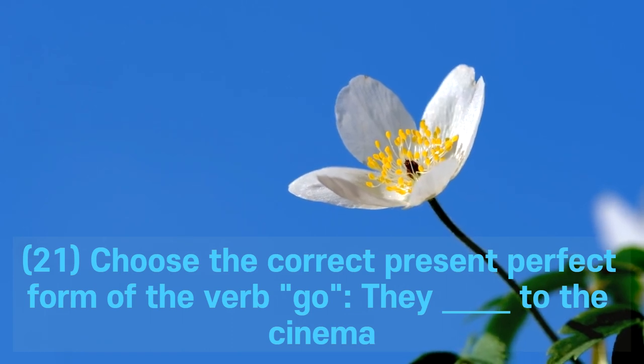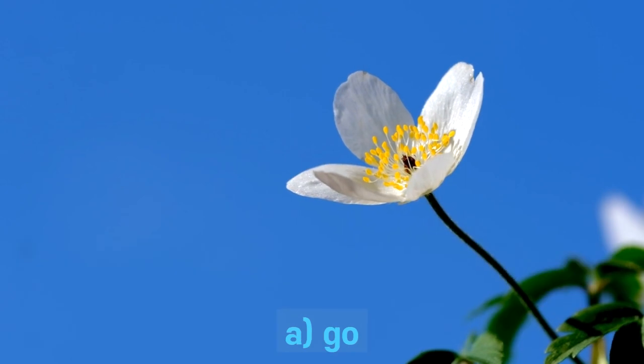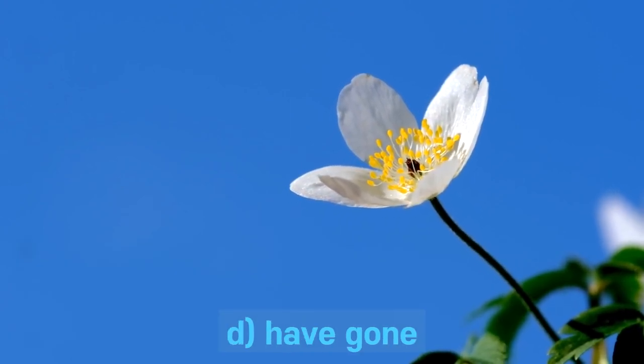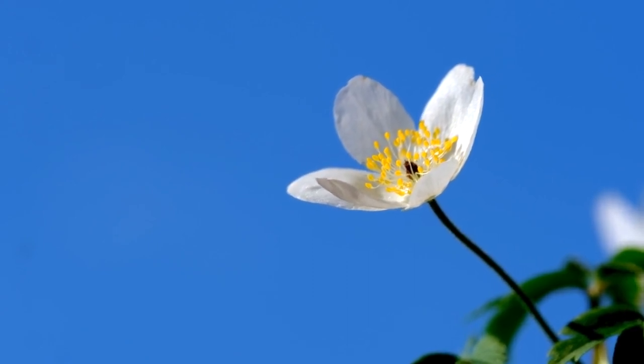Question 21. Choose the correct present perfect form of the verb: go. They ___ to the cinema. A. Go. B. Went. C. Has gone. D. Have gone. Answer: D. Have gone.